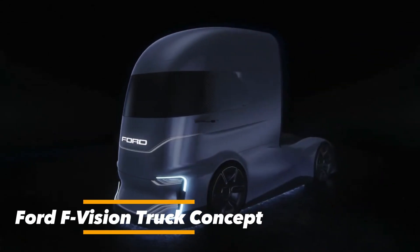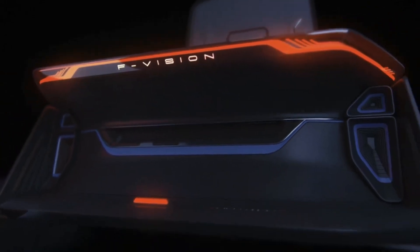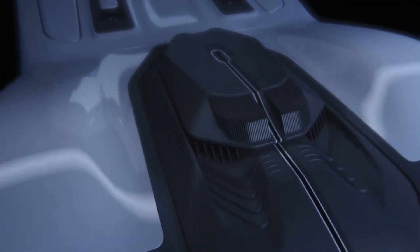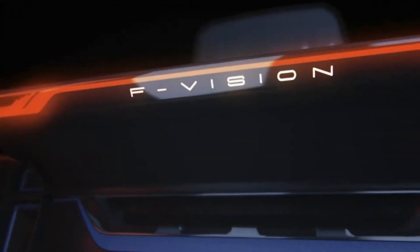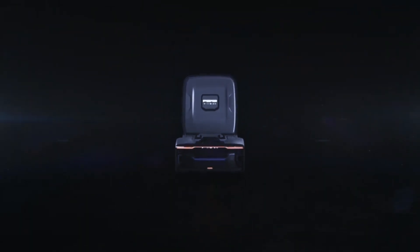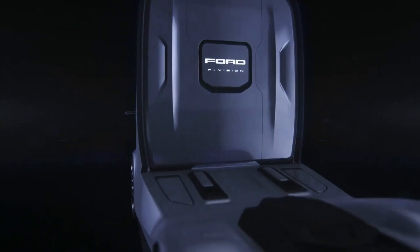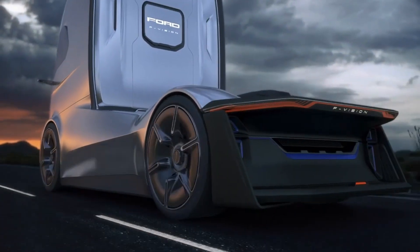The Ford F-Vision truck concept offers a bold look at the future of pickup trucks, blending rugged strength with advanced technology and sustainability. Powered by a fully electric drivetrain, it delivers zero-emission performance without sacrificing power or capability. Whether towing, hauling, or off-roading, this concept ensures the durability Ford trucks are famous for, while embracing cleaner energy solutions.